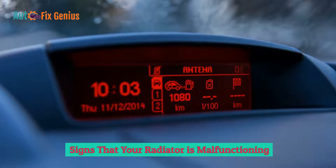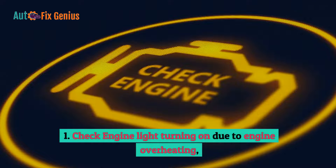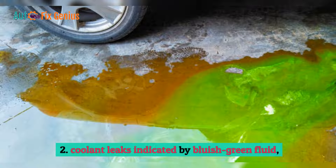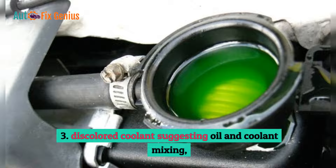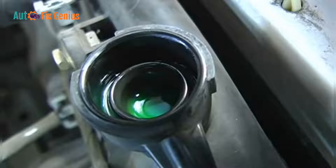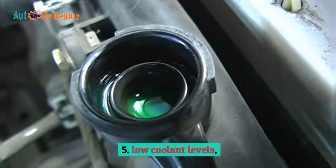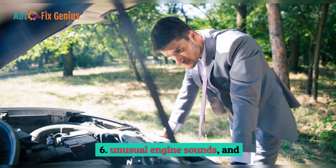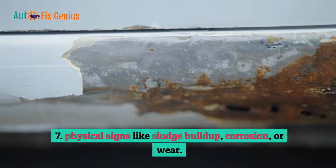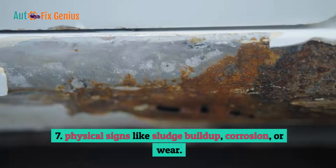Signs that your radiator is malfunctioning: 1. Check engine light turning on due to engine overheating. 2. Coolant leaks indicated by bluish-green fluid. 3. Discoloured coolant suggesting oil and coolant mixing. 4. A sweet fragrance signaling coolant leaks. 5. Low coolant levels. 6. Unusual engine sounds. 7. Physical signs like sludge buildup, corrosion, or wear.